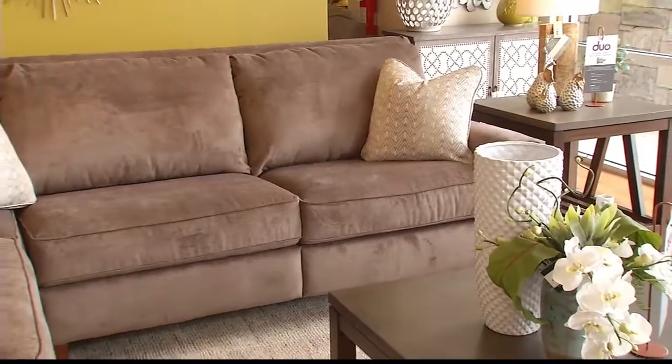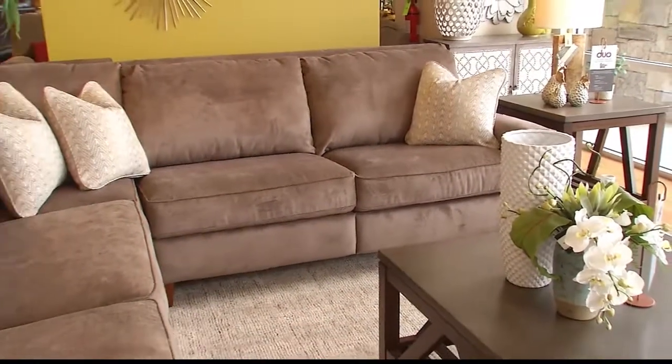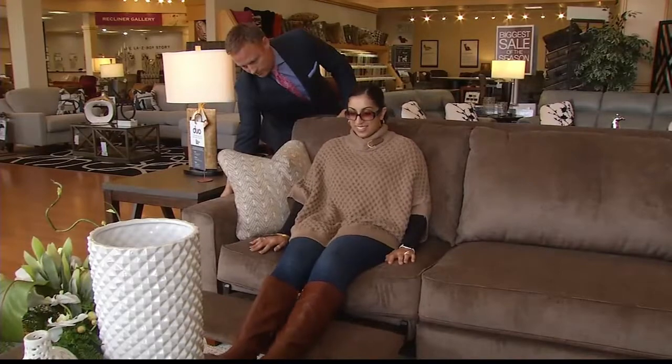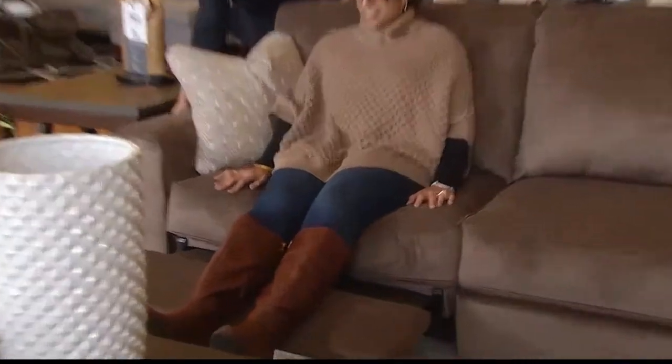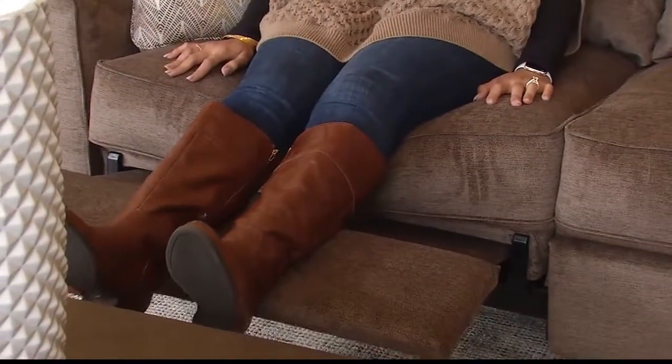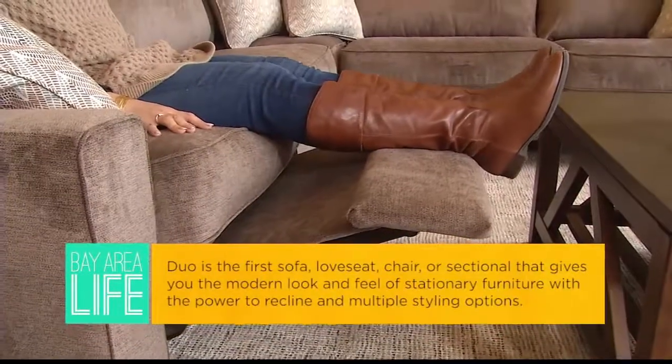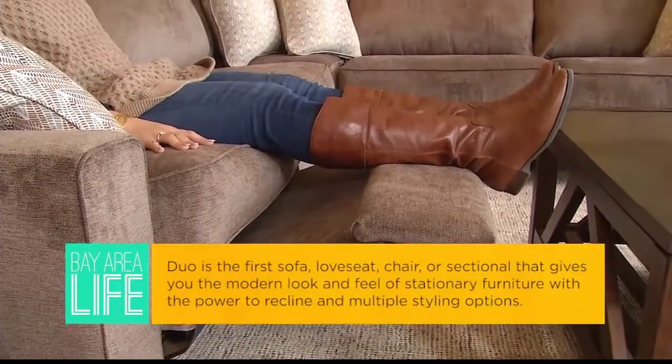La-Z-Boy designed and implemented a new product called Duo and it does two things. First of all it's a stationary sofa, but it also has the benefits of motion furniture. Because La-Z-Boy designs, creates, and builds all their own mechanisms themselves, it allows the company to make unique designs like Duo that our competition can't make. You cannot find it anywhere else.